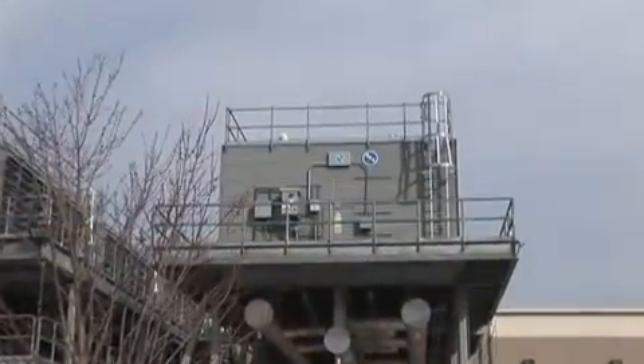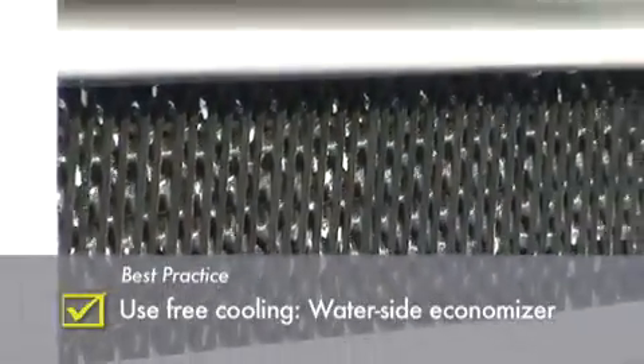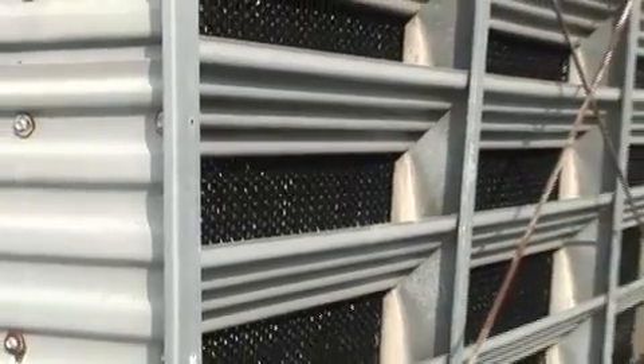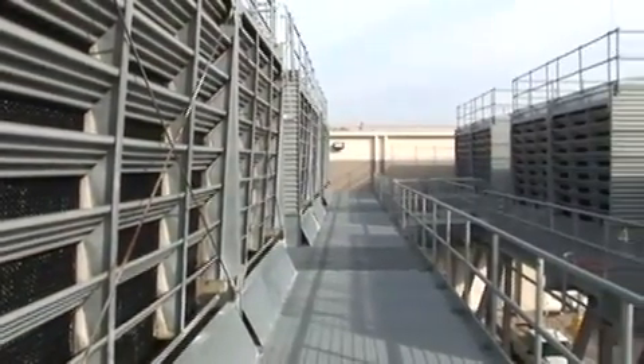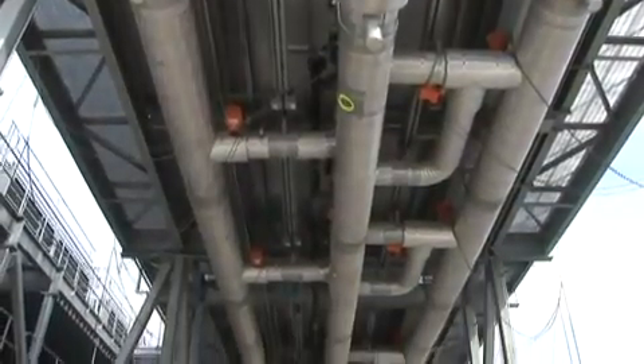Our first action shot shows water flowing down the cooling tower fill. The plant itself is designed to maximize waterside economization through a combination of elevated process water temperatures, low approach temperature plate and frame heat exchangers, and a chiller bypass path.